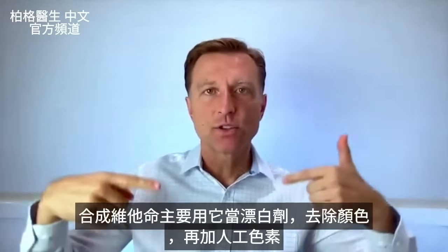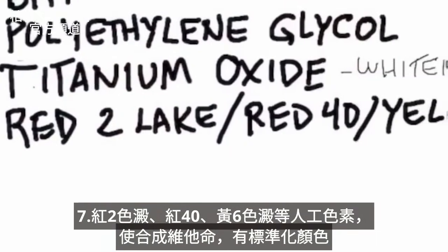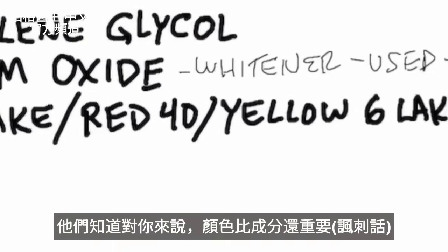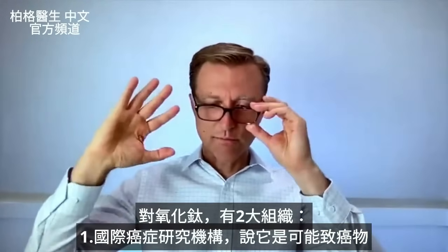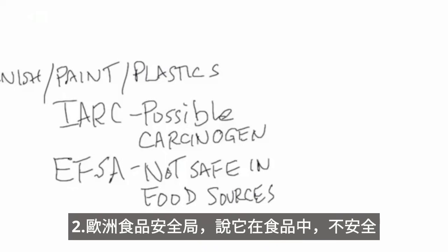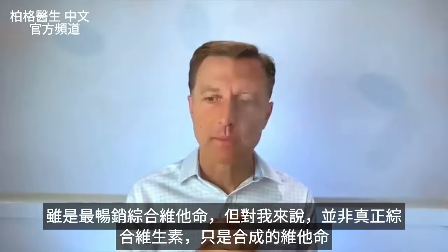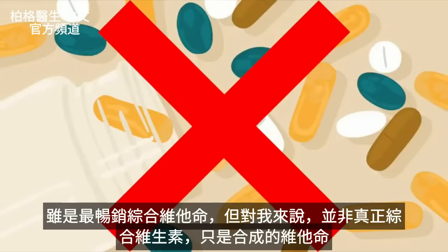They add titanium oxide so they can then add artificial colorings — red 2 lake, red 40, yellow 6 lake — to make it a certain standardized color, because they know that what's important to you is the color more than the ingredient. The problem with titanium oxide is that the IARC states that it is a possible carcinogen, and the EFSA said that it's not safe in food sources. So you have a multivitamin product that is the top seller, but to me it's not even a true multivitamin mineral — it's some artificial thing that's resembling a multivitamin mineral.